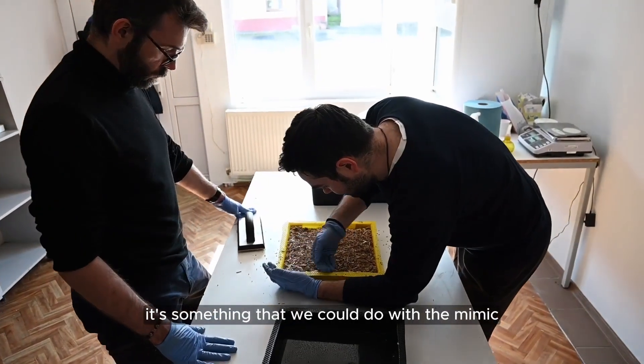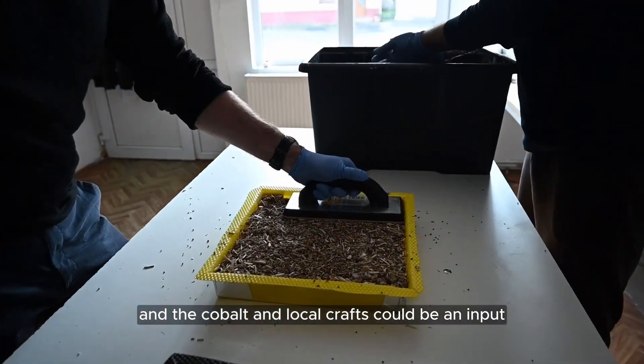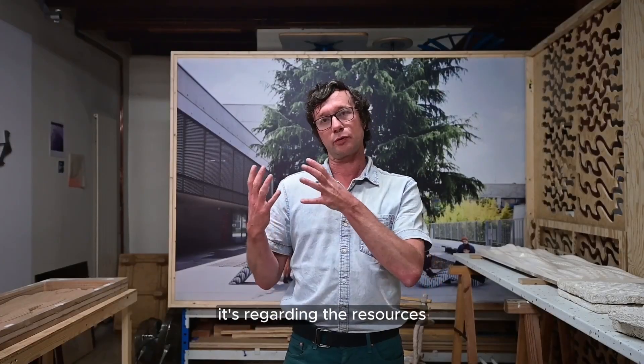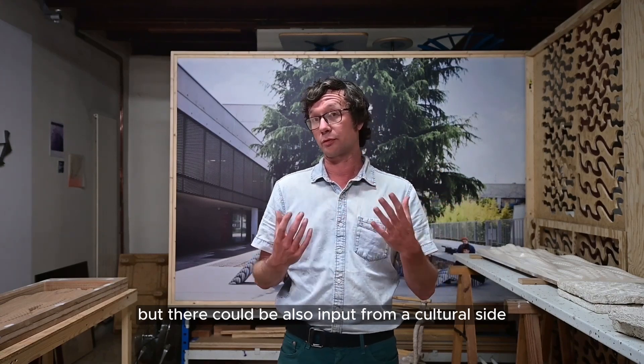It would be interesting to integrate the crafts — something that we could do with Mimic and the Cobot. Local crafts could be an input and add value to the products. Each time we move the unit, it relates to the resources, but there could also be input from a cultural side.